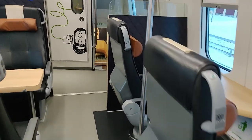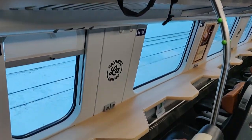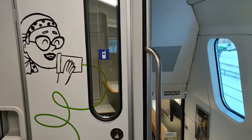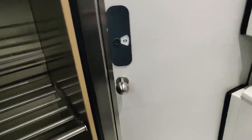I have reserved seat 201, which is the one right at the end here. At the opposite end of the carriage you will find a phone booth for loud phone conversations, some luggage storage if it doesn't fit in the rack above the seat, and the toilet.